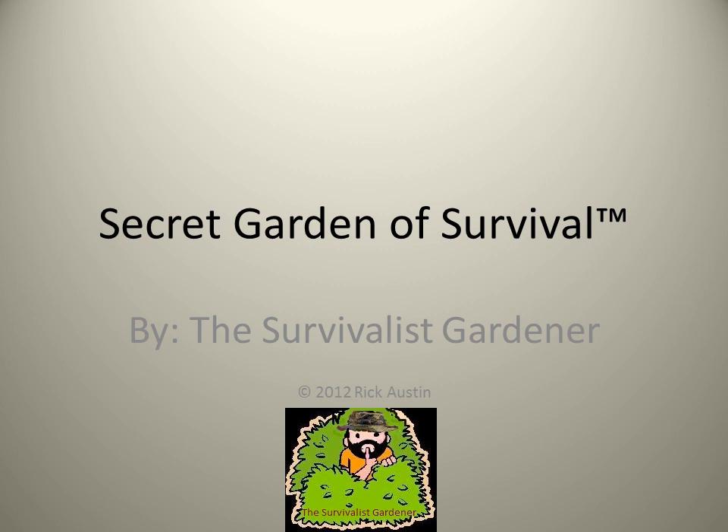Welcome to the Secret Garden of Survival: How to Grow a Camouflaged Food Forest. I'm the survivalist gardener, Rick Austin, and we are going to briefly go through my presentation on how to grow your own secret garden of survival.